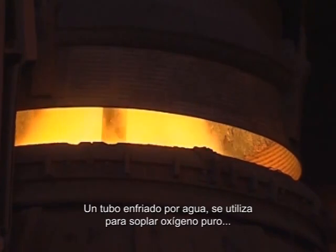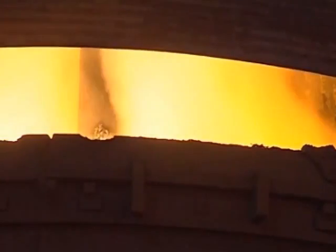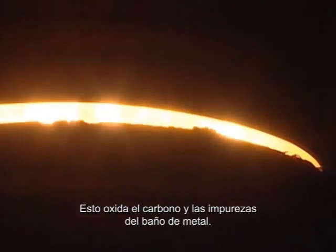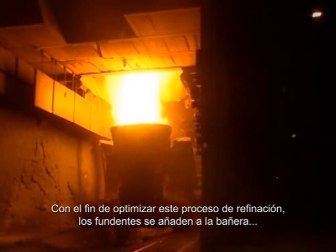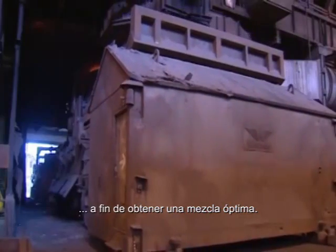A water-cooled lance is used to blow pure oxygen on top of the hot metal bath. This oxidizes the carbon and the impurities from the metal bath, and hot metal has now become liquid steel. In order to optimize this refining process, various fluxes are added to the bath, and an inert gas is injected via the bottom plate of the BOF vessel in order to obtain an optimal mixture.